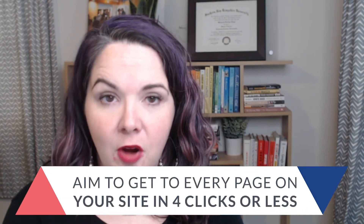Even with those individual posts and products, we want to make it easy for people to find them too. So even if you want people to click from your homepage to your blog to a specific blog post, make sure your blog is set up so people can see your entire back catalog. The idea is that we don't want people to have to click through 20 pages to find what they're looking for. Every page on your site should be four clicks or less from your homepage.